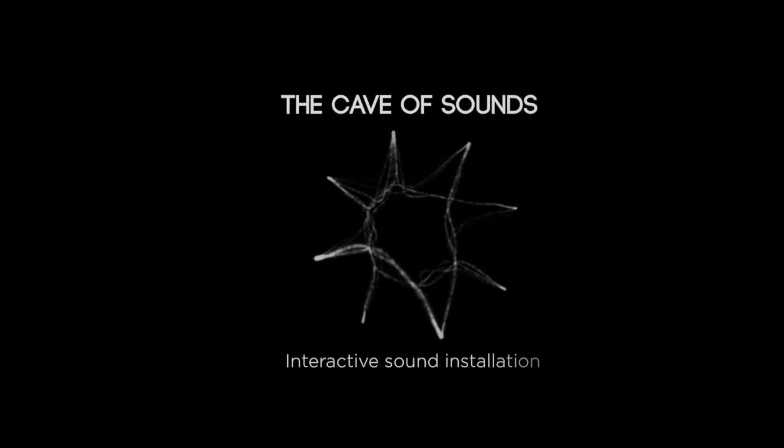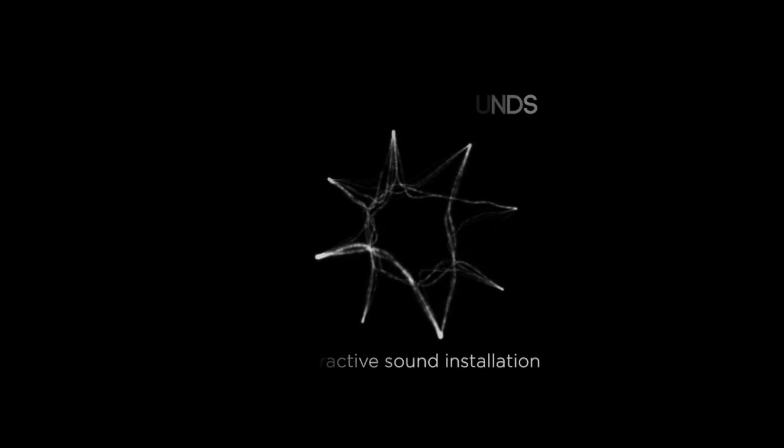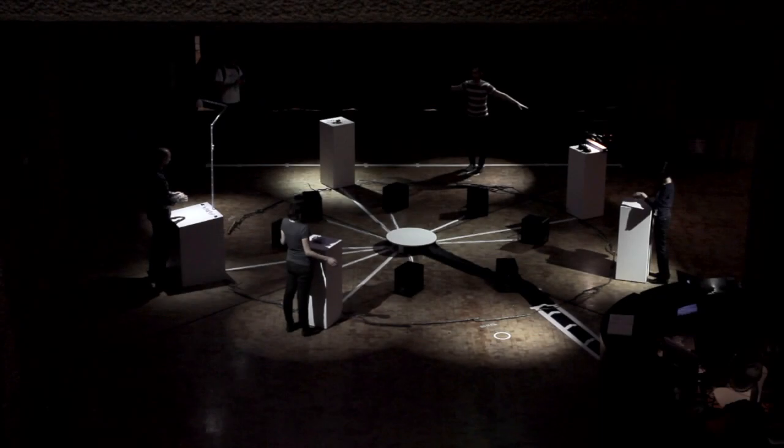The Cave of Sounds is an interactive installation made up of eight new musical instruments in a circle. It's a participatory work for audience members to come along and experiment with these different sounds.